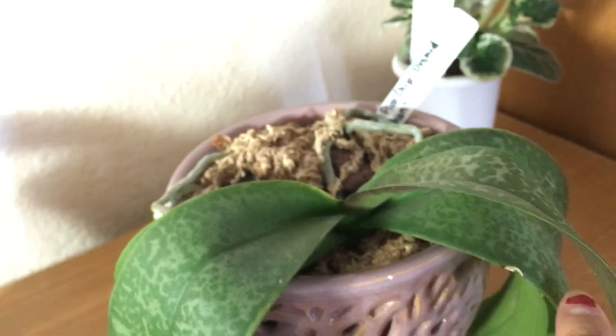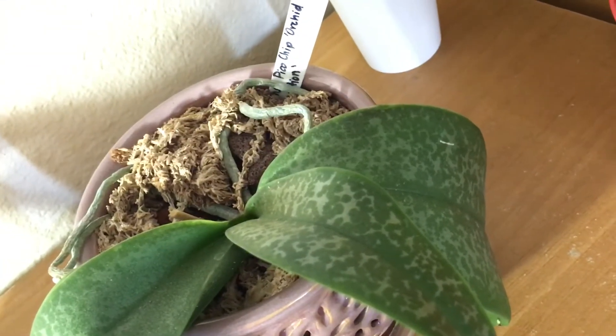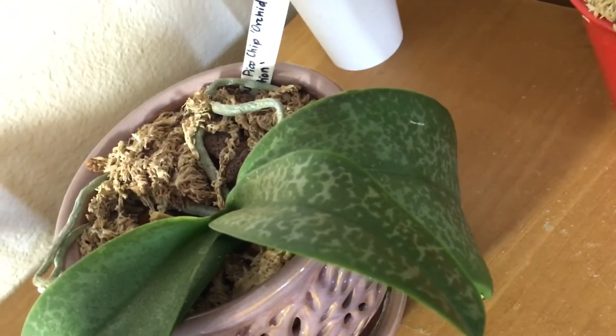I'm going to show you the leaves on it. Those are the older ones; this is the newest leaf that's been grown in bright sun, so it's doing okay.